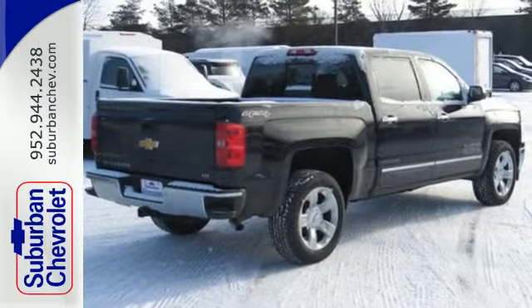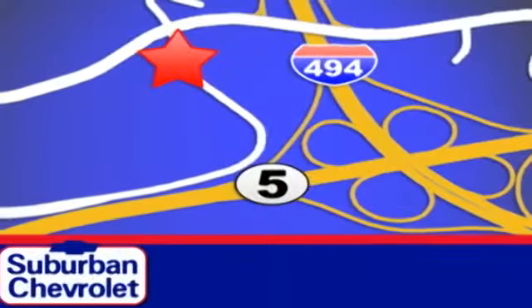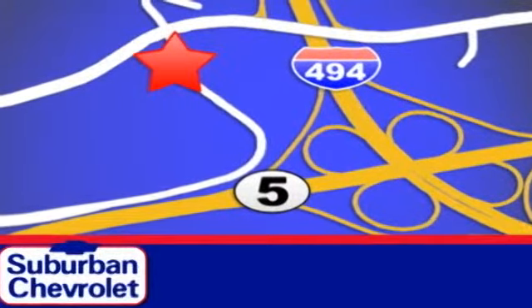Check it out today. Stop in for a no-obligation test drive and shop over 16 acres of inventory. We are conveniently located in Eden Prairie at Highway 494 and Highway 5.